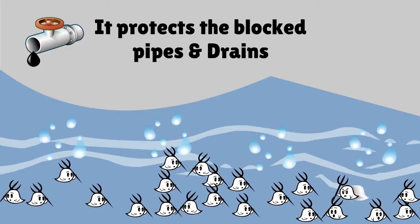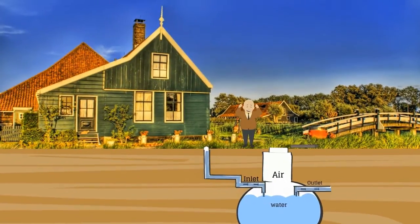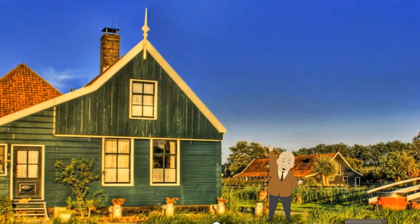It protects the blocked pipes and drains, and protects your septic tank for a long time. Use Hydrocepto Boost to prevent septic tank problems.